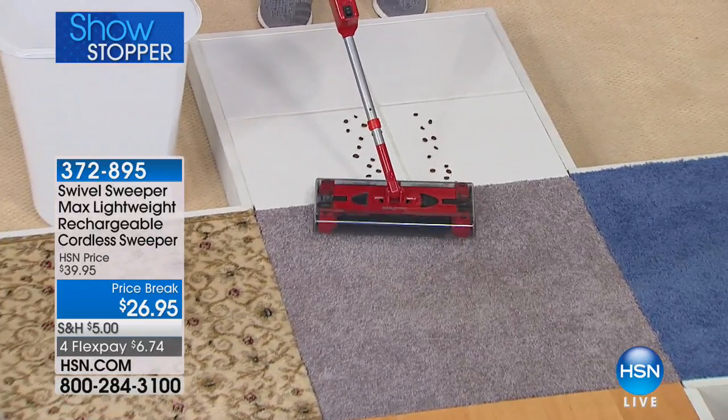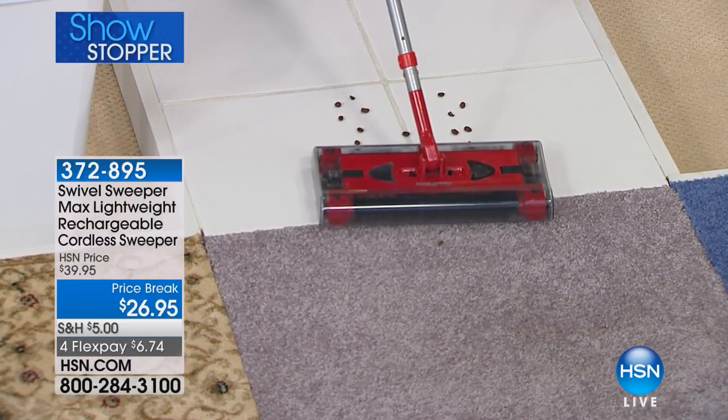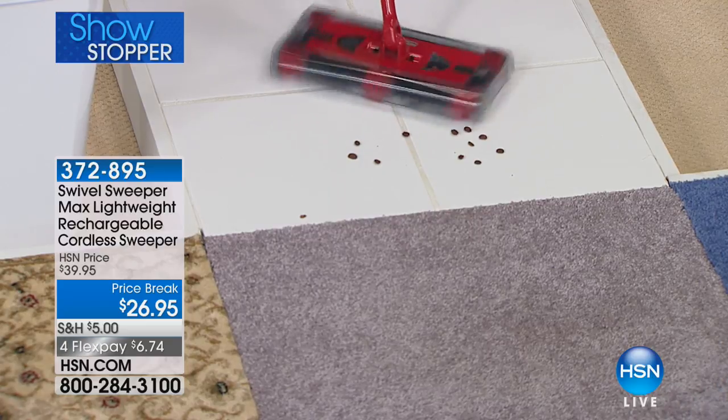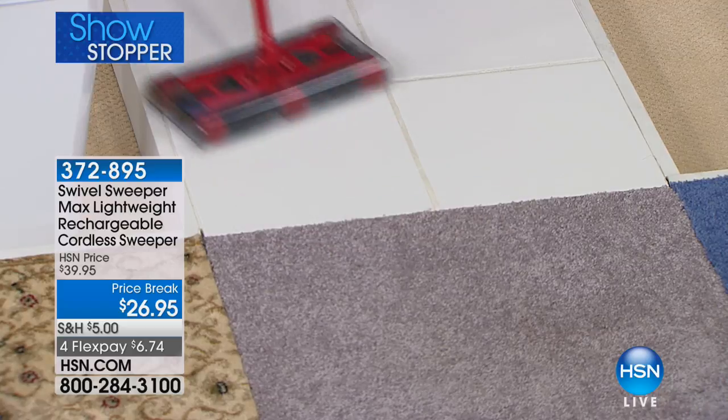If you want to go backwards, look at the way it works — even in reverse, with the quad brush technology on all four sides, it picks up going backwards. So forwards, backwards, or side to side, it makes no difference.